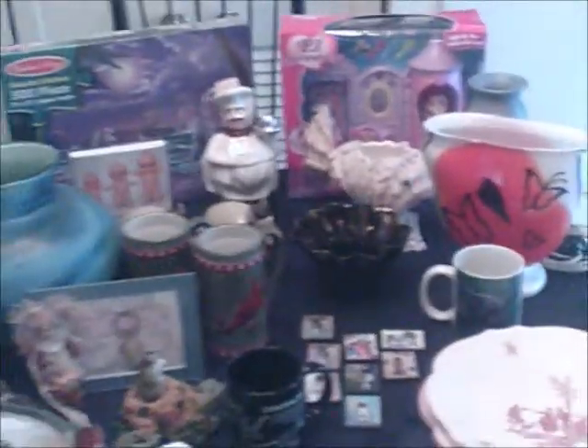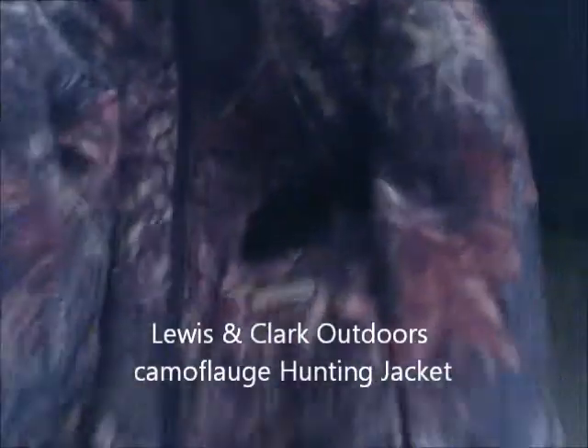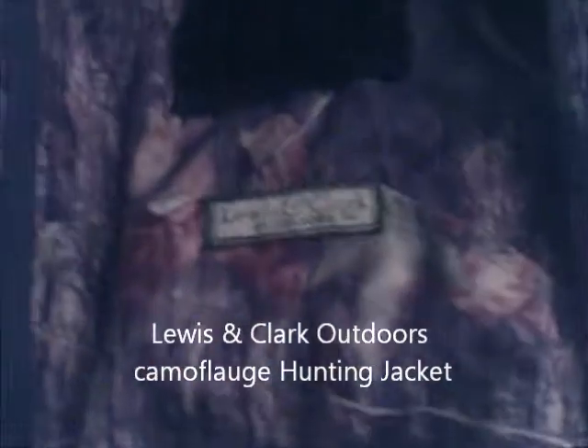What you're seeing is about $125 worth of purchases. I'll start over here — I got this really cool hunting jacket, it is by Lewis and Clark Outdoors. Got a really good deal on that.